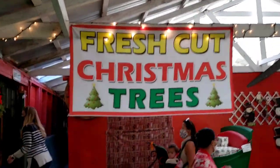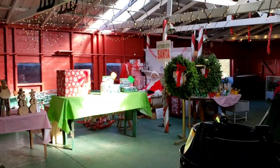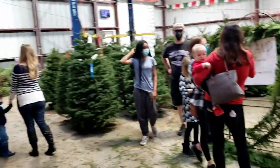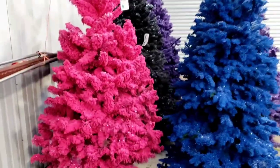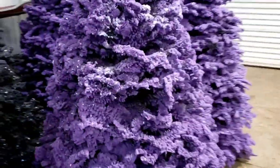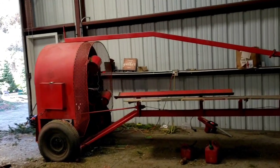Fresh cut Christmas trees coming up. We got Santa there. This is where you get the trees from — they cut them for you. You got a pink Christmas tree, a blue one, even a purple one, and a black Christmas tree. That's the machine that wraps the tree up for you.